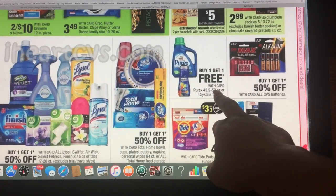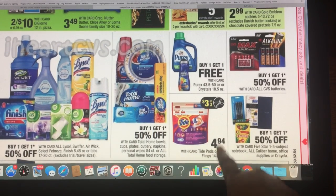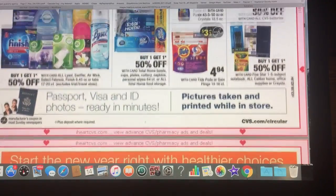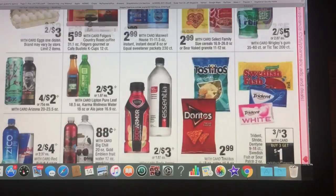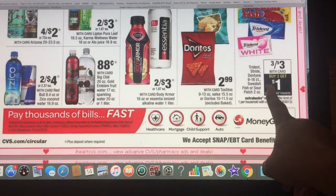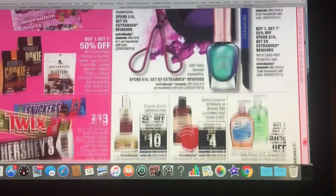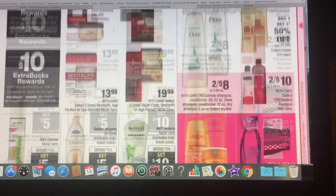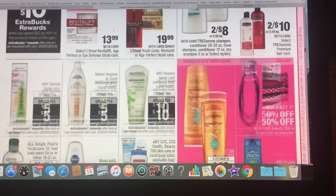They've got the buy one, get one free on the Purex. These are $4.94 and there is a coupon coming, but it's $3 off of three, so it might not make it such a great deal, but if you need it, it will still be a good deal for you. These are three for $3, and then you buy three and get a dollar back. A lot of the Jergens is on spend $15, get back $5, and the Aveeno as well. I do believe we have coupons to go with that.